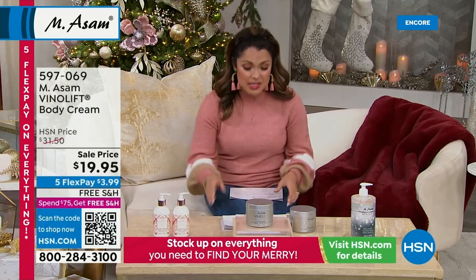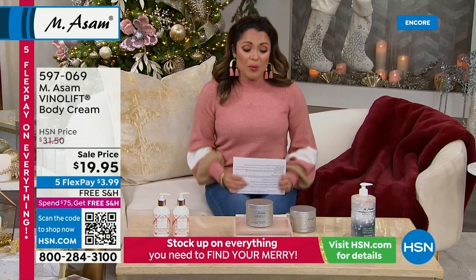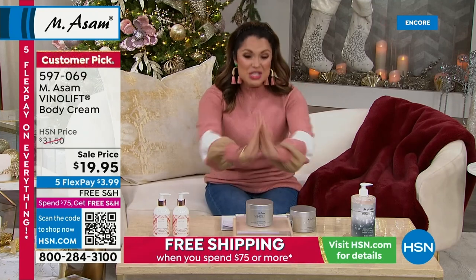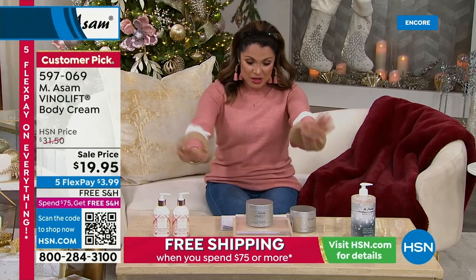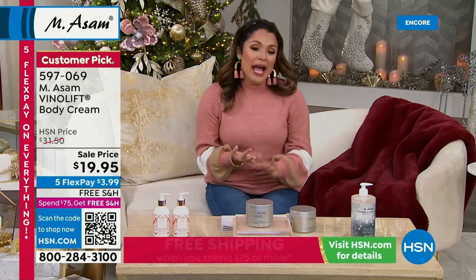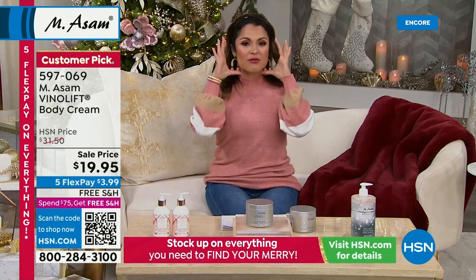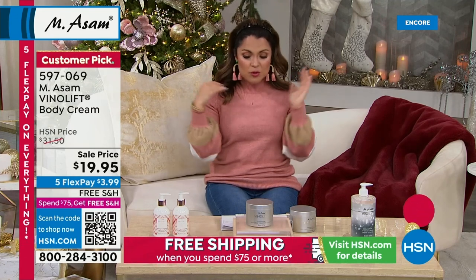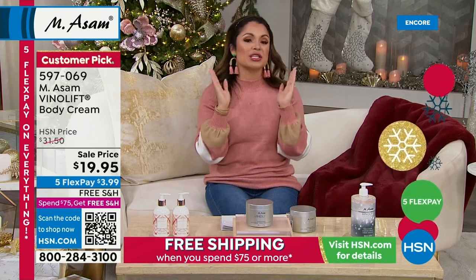All right, we're going to move on now — we're going to stick with VinoLift. Oh, my goodness — this is the coolest body cream. It is specially developed for mature, dry, demanding skin. We always think about the face, sometimes we think about the neck — that smooth, firmed, tightened, hydrated look. Well, how about all those benefits for the rest of the body? That's what you're getting today. This is a huge 10-ounce tub of that VinoLift body cream.